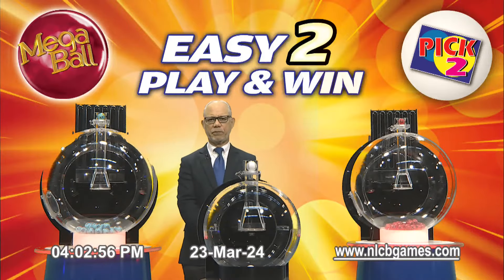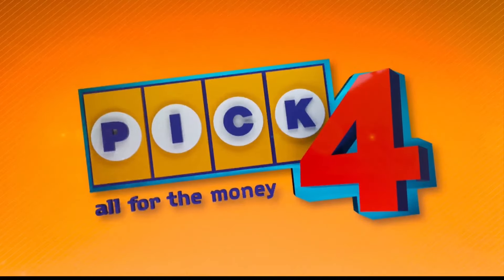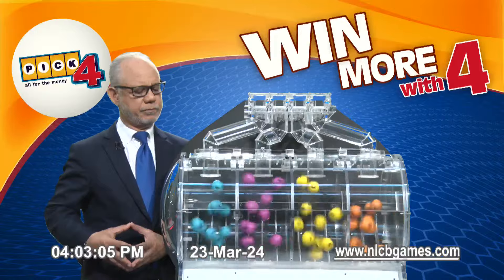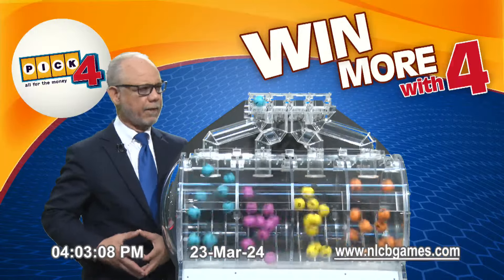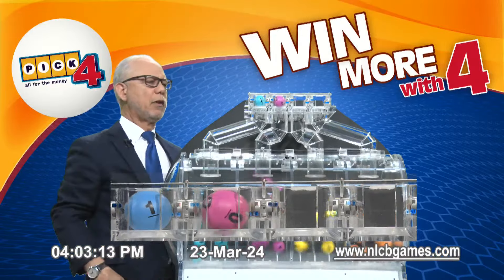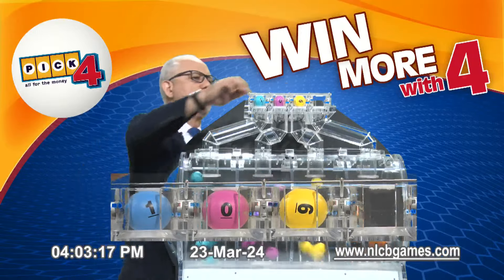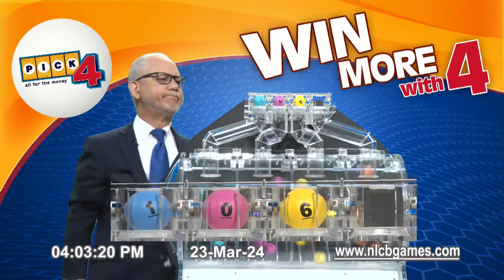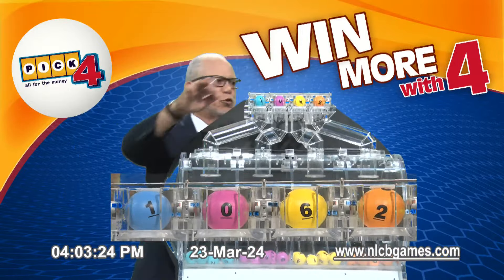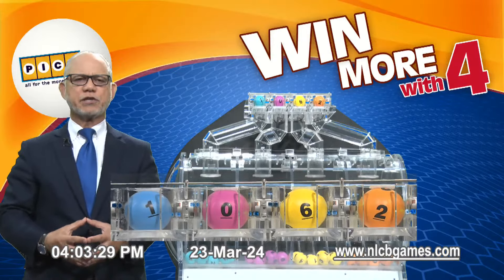Now for this afternoon's Pick 4 numbers. First number, it is 1. The second is 0. The third number, it is 6. And the fourth number, it is 2. This afternoon's winning Pick 4 numbers are 1, 0, 6, and 2 in that order. Congratulations to our winners.